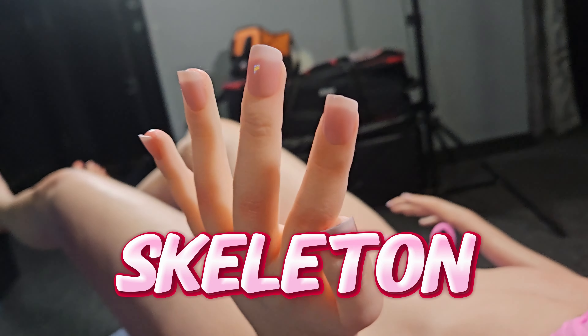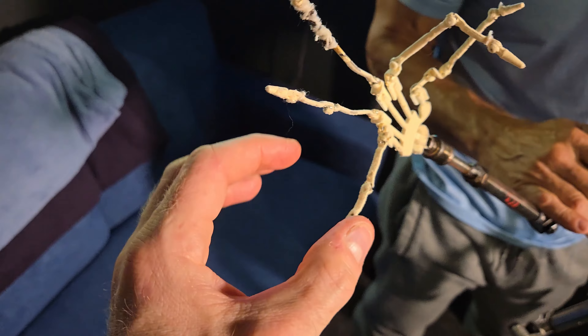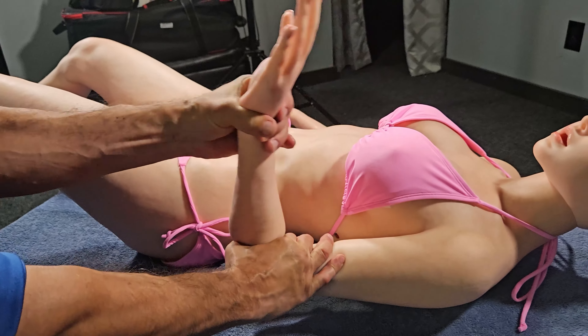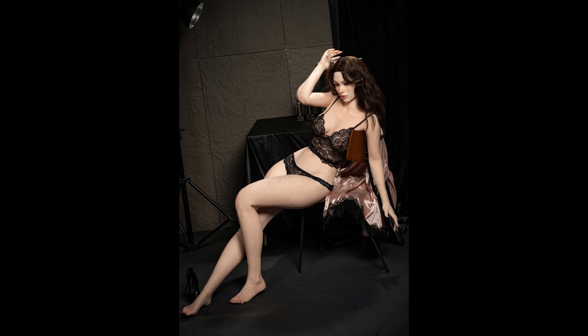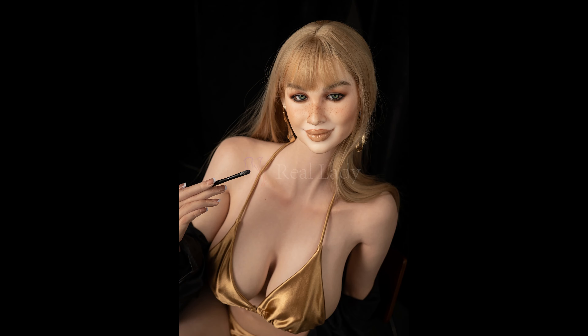Real Lady Dolls come standard with skeletons in their hands and feet, instead of cheap flimsy wire fingers that break if you look at them wrong. These fingers are much stronger and articulate just like a real human hand. Other joints flex and bend smoothly just like a real human. The Evo skeleton allows the doll to shrug its shoulders, strike various poses more freely, and has increased flexibility in the spine, arms, and legs — a wider range of movements than in previous doll models.